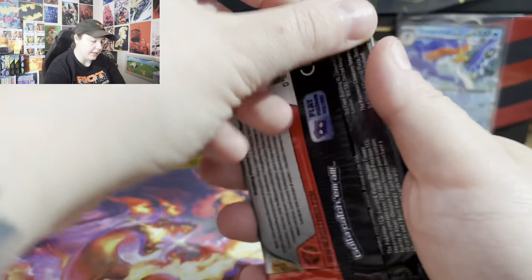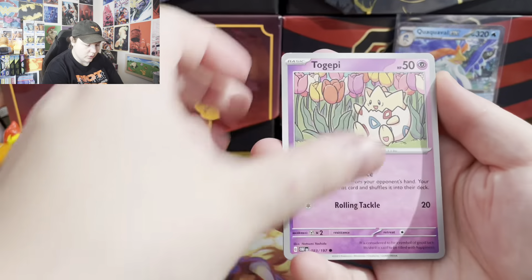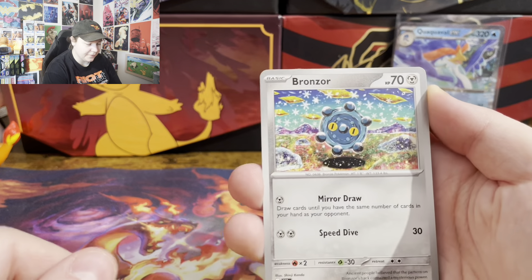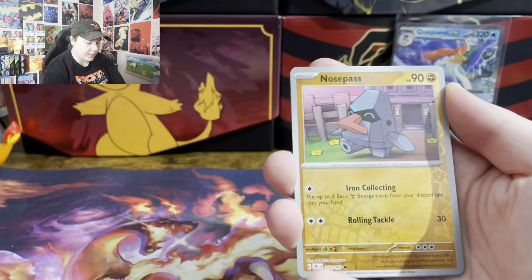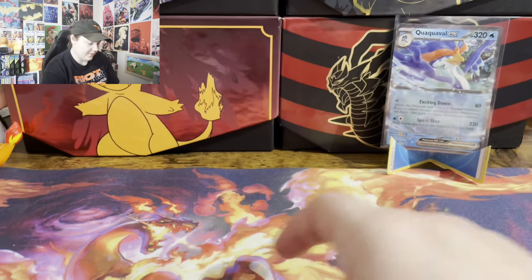Alright, Obsidian Flames. Let's see what we got: Togepi, Lampent, Gloom, Bronzor — I love that artwork — Dugtrio, Houndstone, Diggersby, Nosepass, Clefairy. Starting off slow.